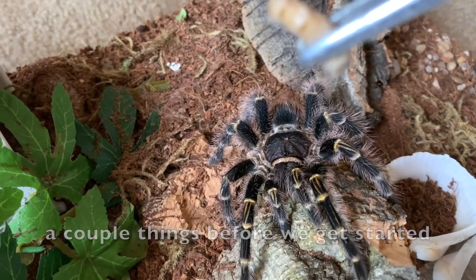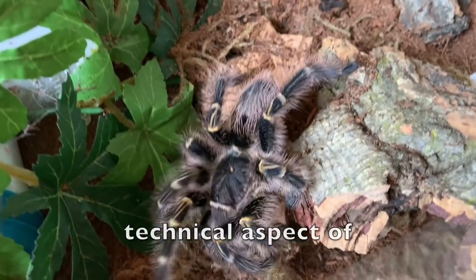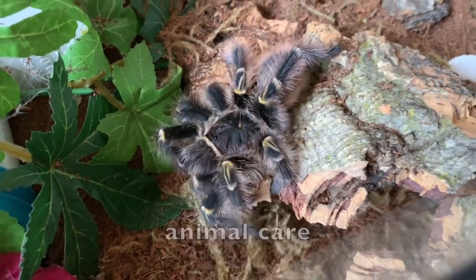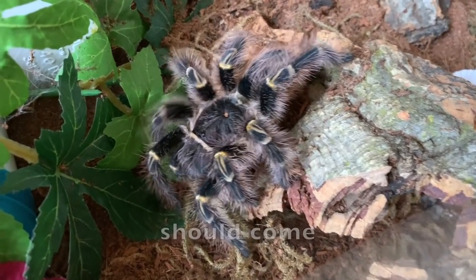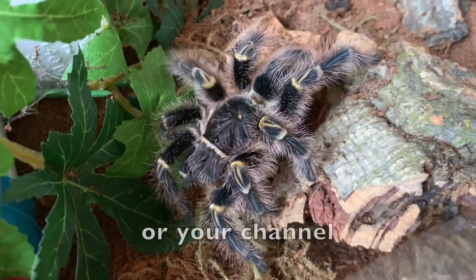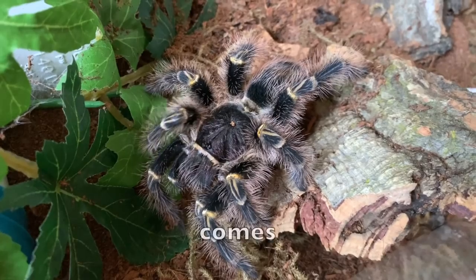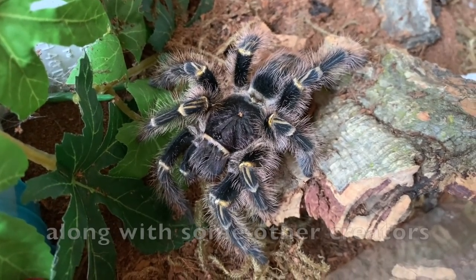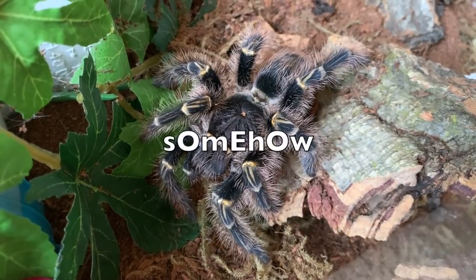Hi guys, a couple of things before we get started. I just wanted to let you know that this video mainly touches on the technical aspect of YouTube and being a pet YouTuber, and not so much about animal care itself. I did want to stress that animal care should come before your videos or your channel. If you ever decide to start one, your animals are your priority and your channel comes second. So keep that in mind. This is just my advice along with some other creators, so I hope you guys enjoy and I hope that it helps you somehow.